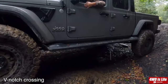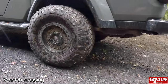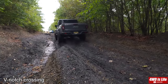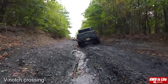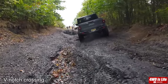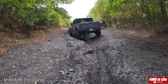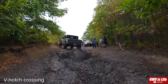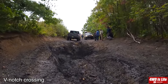Remember that wheel gap from my Tundra? This is much bigger. By this time, the rain and the previous vehicles had almost destroyed that off-camber climb at the end of the V-notch crossing, and the Jeep just didn't care — it made it up so easily without any hiccup. I would probably never try that on my Tundra, just saying.